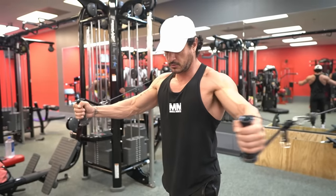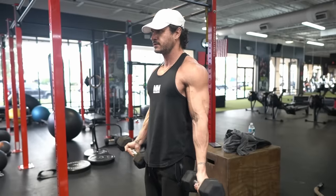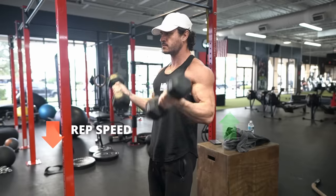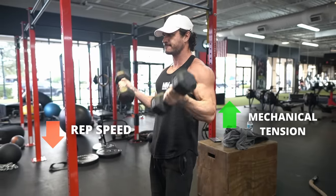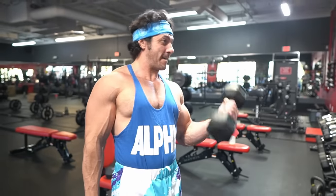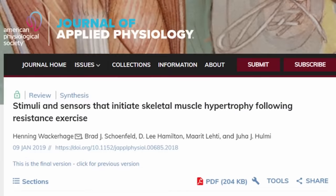Tip number one: train close to failure. Mechanical tension is any force that tries to stretch a muscle while under load. In resistance training, it's the force that occurs within the muscle fibers while you're performing a rep. As your rep speed decreases, mechanical tension experienced by the muscle increases. This is shown by the force-velocity curve, wherein muscle force increases as the shortening velocity of the muscle decreases.